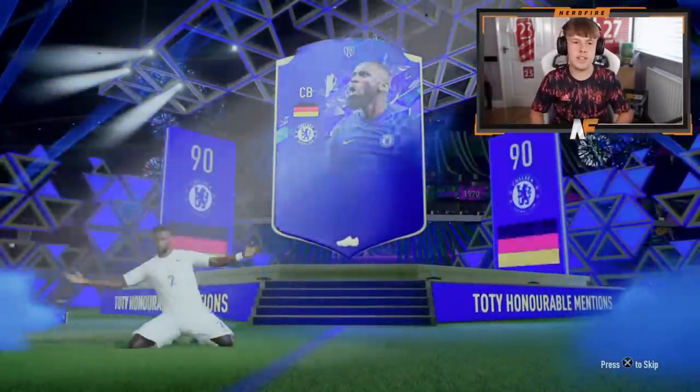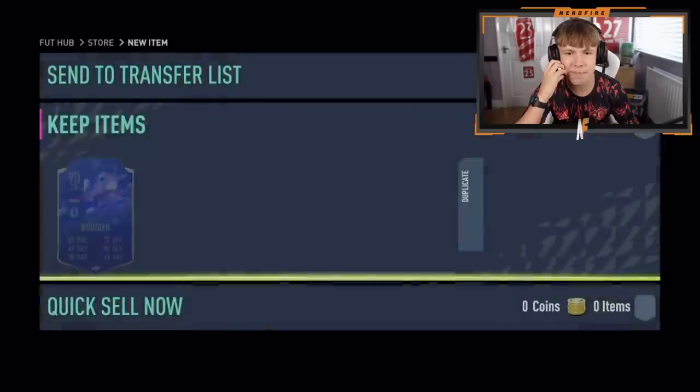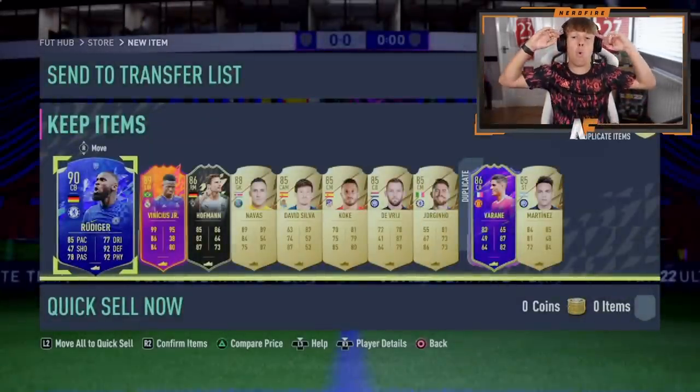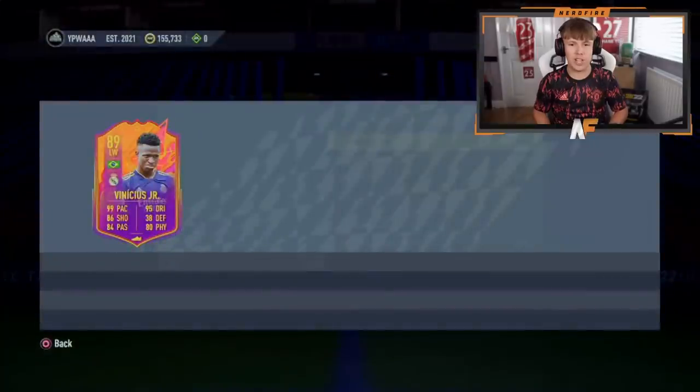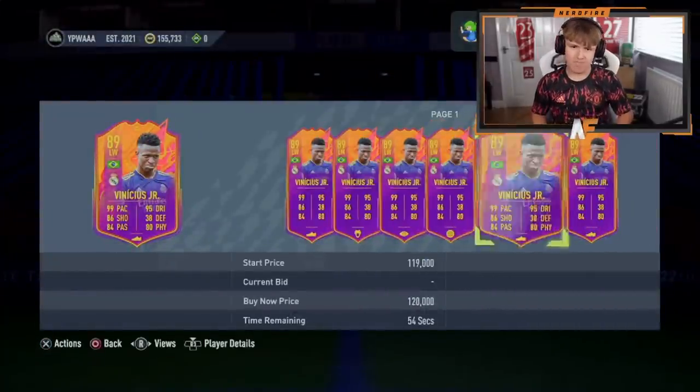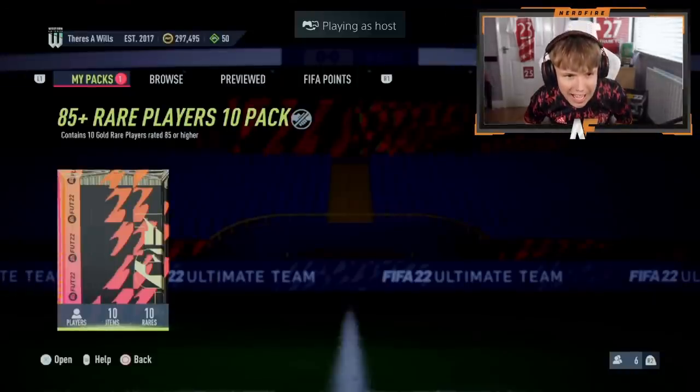Okay, it's Rudy again on the front for pack four. Can we see anything better behind him? Headliners Vinicius Jr — that's still a very good card. I don't know how much he's going for nowadays but he's around 99k and still very usable.